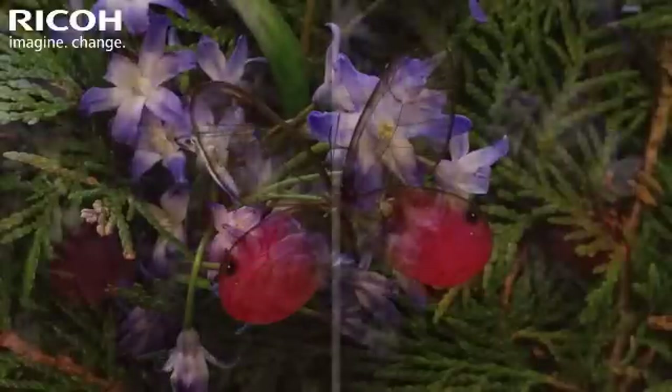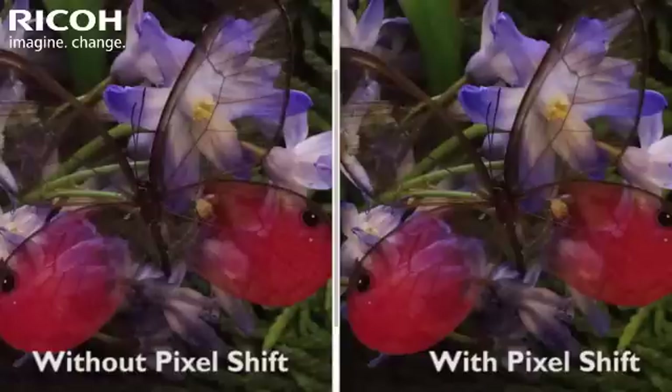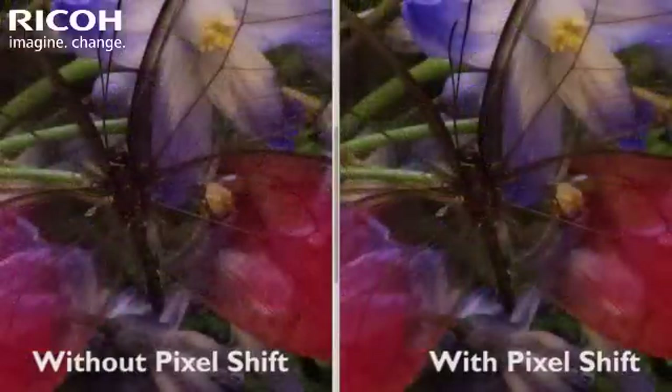The addition of the newly developed Pixel Shift Resolution System delivers more truthful color reproduction and finer details, while significantly lowering the level of high-sensitivity noise.